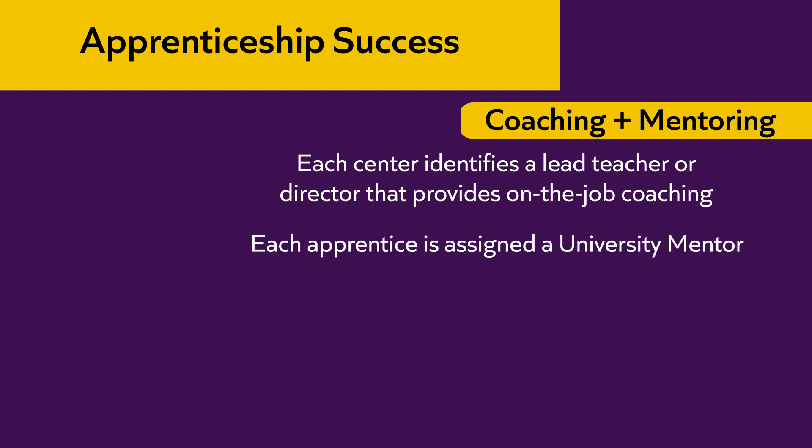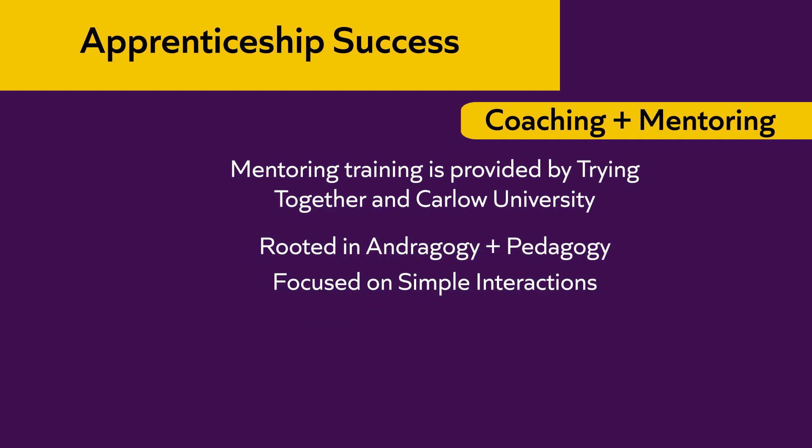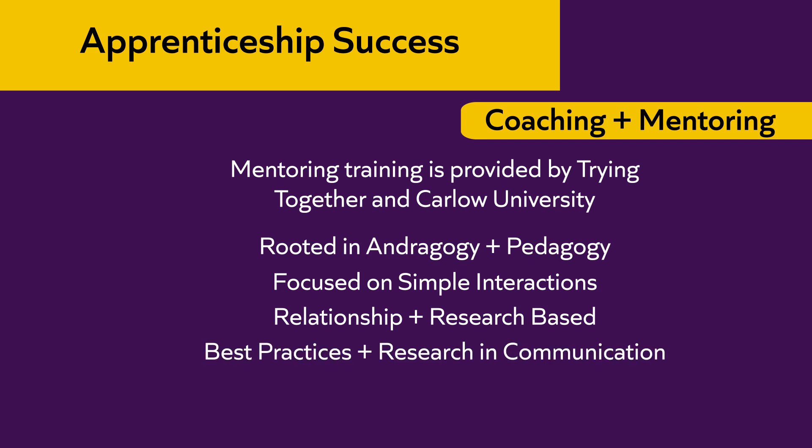Each apprentice is also assigned a university mentor. The mentor will work with both the coach and the apprentice. The mentoring training is provided by Trying Together and Carlow University, and is rooted in andragogy and pedagogy, looking at best adult learning practices. It's focused on simple interactions, is relationship-based, and is research-based in best writing and communication practices.